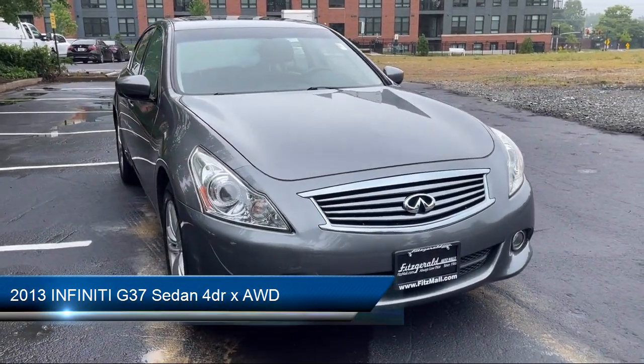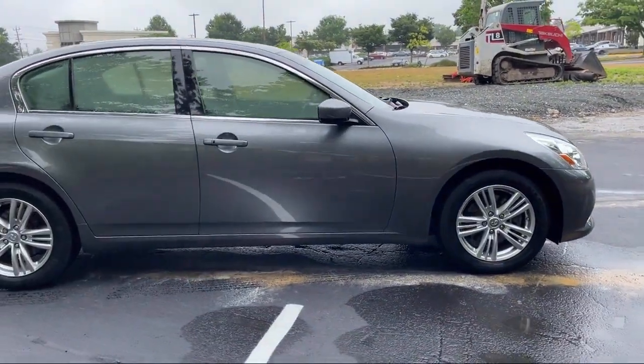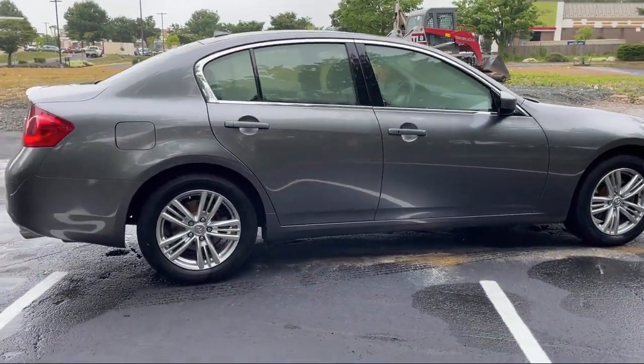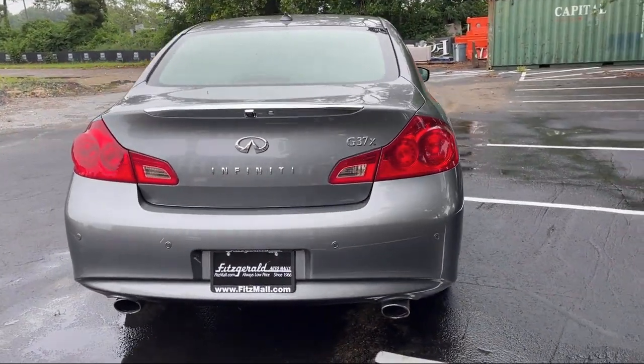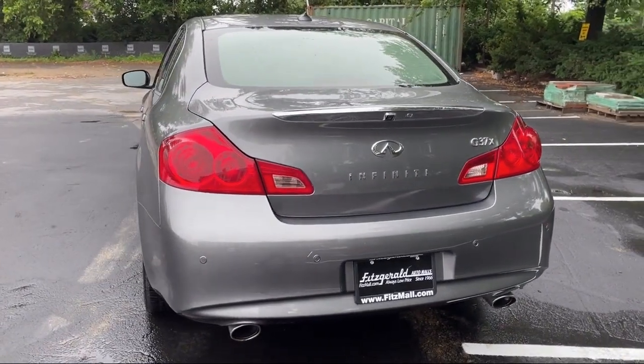It comes equipped with in-dash single-disc CD, Bluetooth auxiliary audio input, steering wheel mounted audio controls, multifunction remote proximity entry system, rear view camera system, and Sirius XM satellite radio with power windows remotely operated.